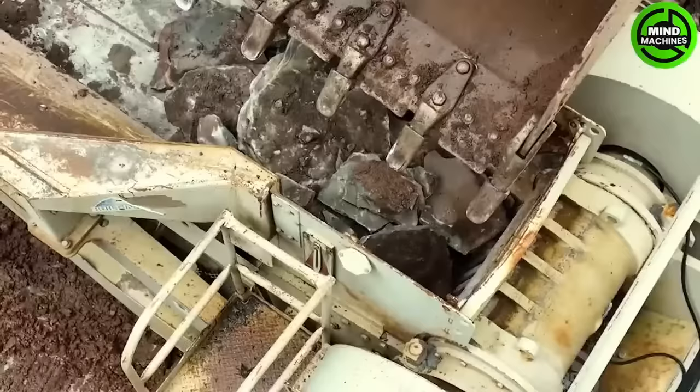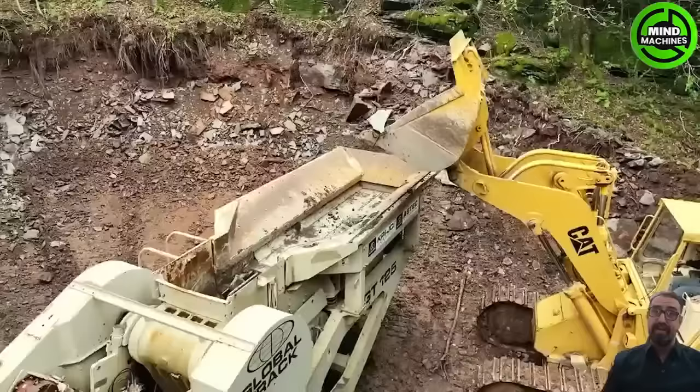With this beast, it crushes tons of rocks every day, including large and rugged ones. How it does that is truly impressive!